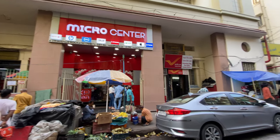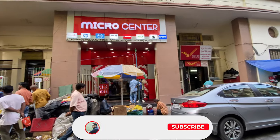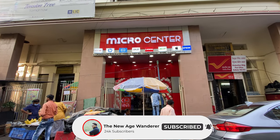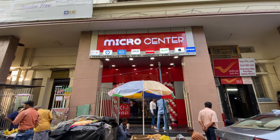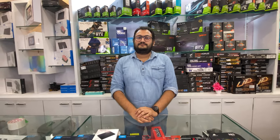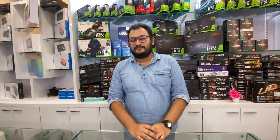Good morning everyone and welcome back to another video. Today I'm going to show you what RAM, SSD, and NVMe SSD prices are starting at in Micro Center. Let's go and see what RAM, SSD, and NVMe SSD prices are starting at in Micro Center.